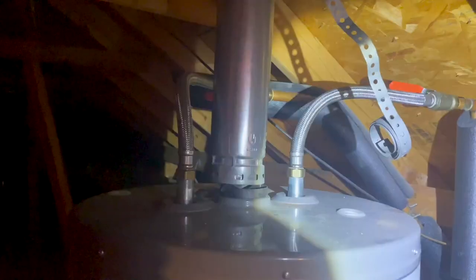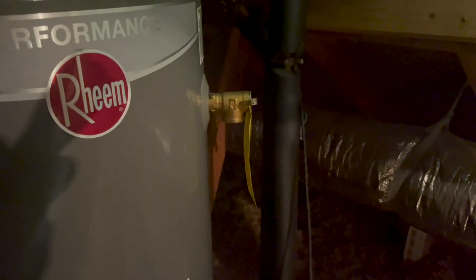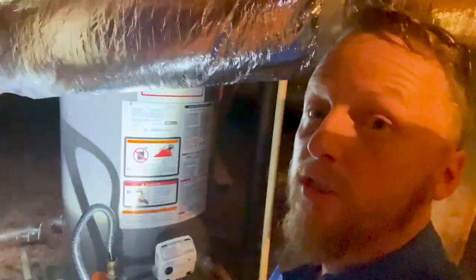Coming up into the attic space, checking the water heater — you can see that we have a newer water heater, a 2020. But we do have some things wrong with it. Starting at the top, the flue is not properly installed. You're missing your temperature and pressure relief valve right here. And the pan isn't even properly connected either. So there are several things wrong with this water heater that need to be brought up to date — because of carbon monoxide risk, and also if it's not installed properly, it can cause water damage to the structure.